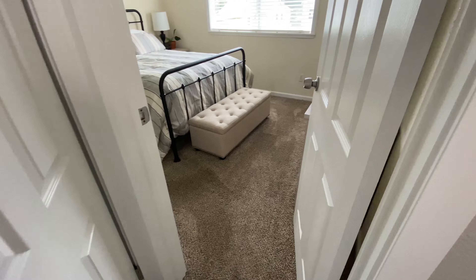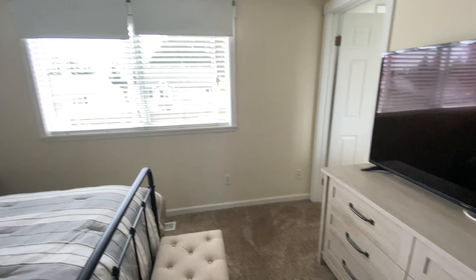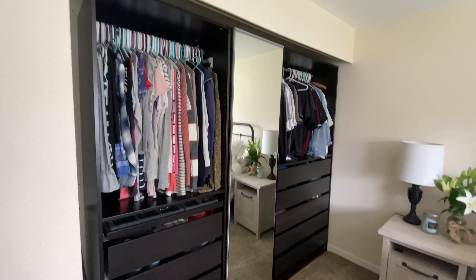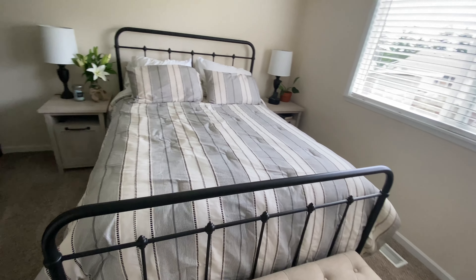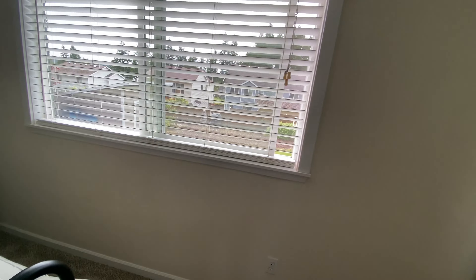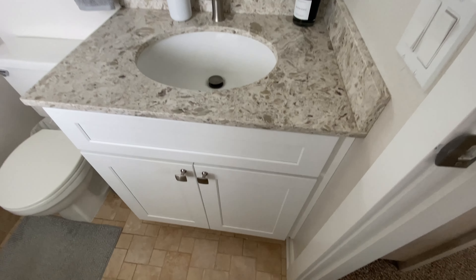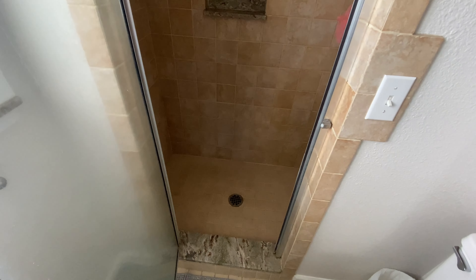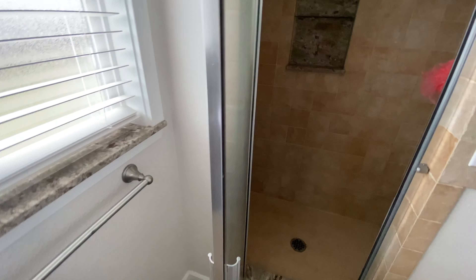We'll head into the master suite. With the house at that 1,650 mark, by no means would I say any of these bedrooms are massive, but the master has a lot more closet space — you have that double-sided closet. You could definitely fit a bigger bed in here; they have a nightstand on either side with still more wall space. This goes out into the backyard. The master has its own bathroom, which is always great — a little vanity, super cute, and then a walk-in shower. That's a really pretty shower.